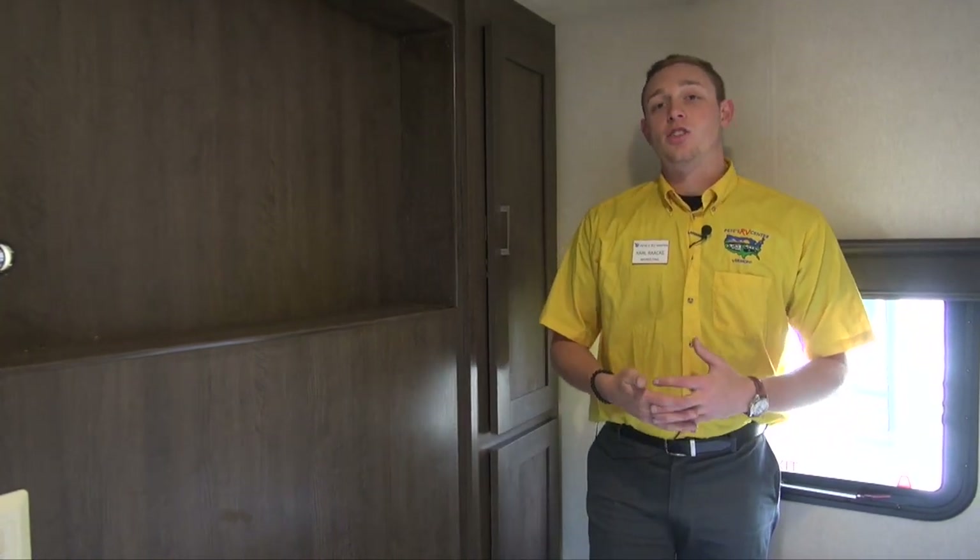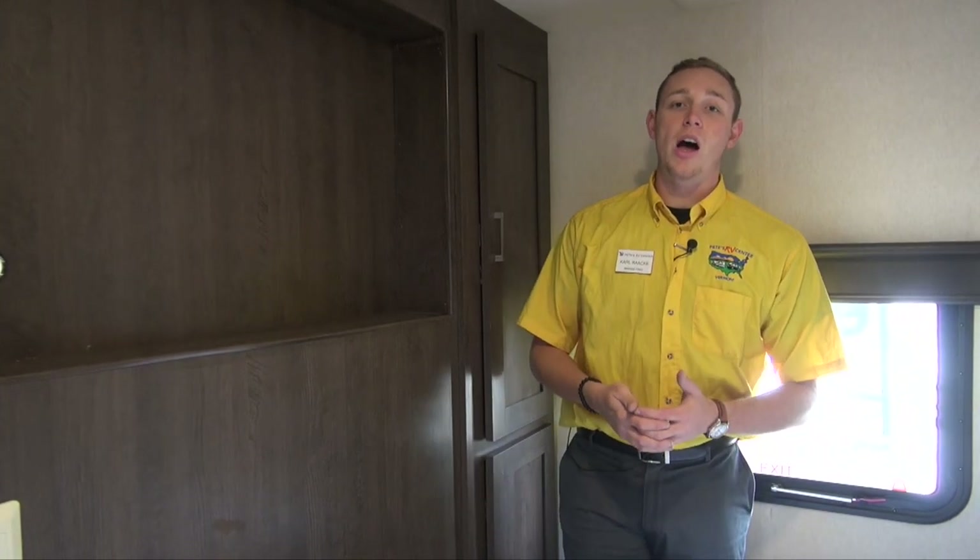I've gone over a few things that this unit has to offer. If you'd like to check it out and others like it, get in touch with us here at Pete's RV Center in Vermont, Indiana, or Connecticut. Have a great day, thanks for watching, and happy camping!